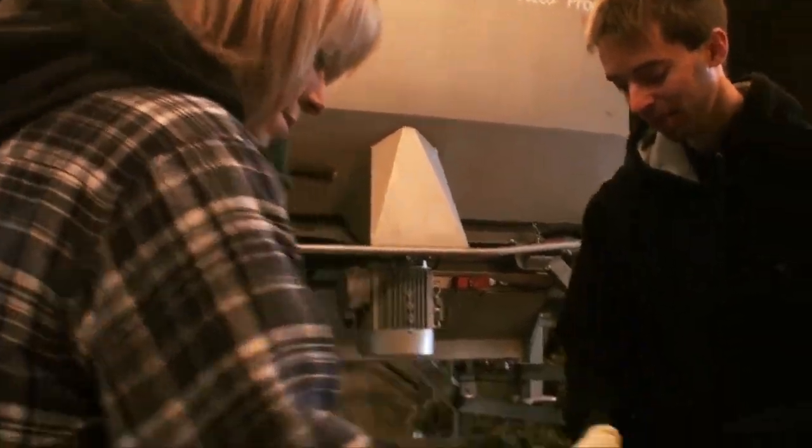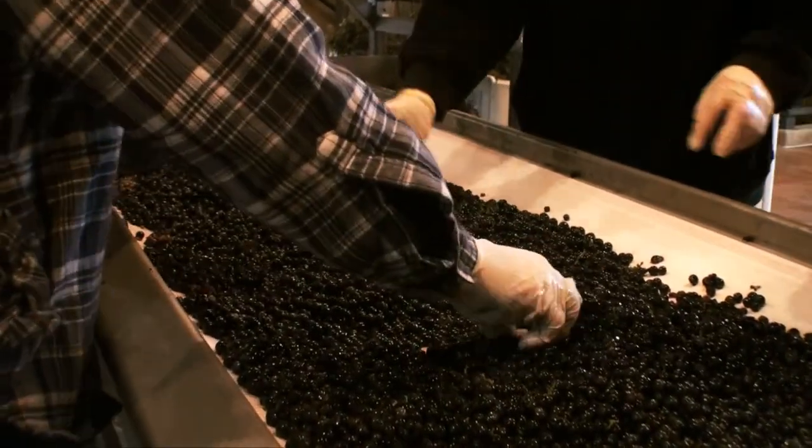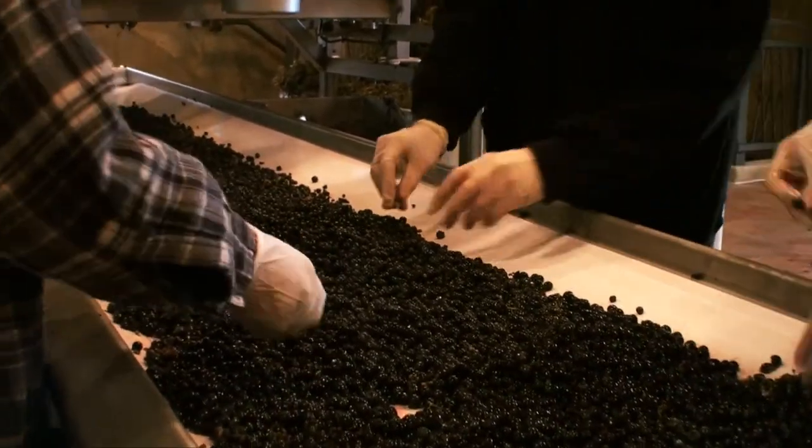I think the importance for us this year, being our first crush, was obviously to have the involvement with our employees as a continual education process — being able to go through the process and work with Linda and our cellar staff. It's just another part of their education for the winery itself.